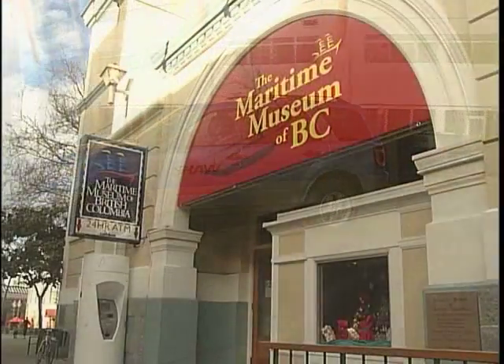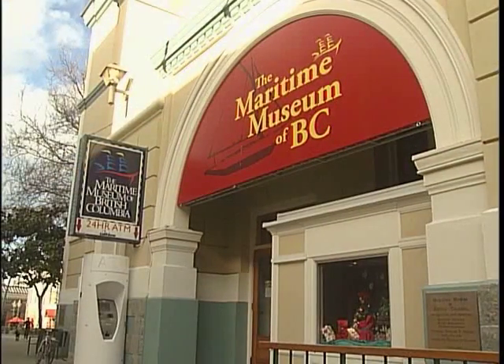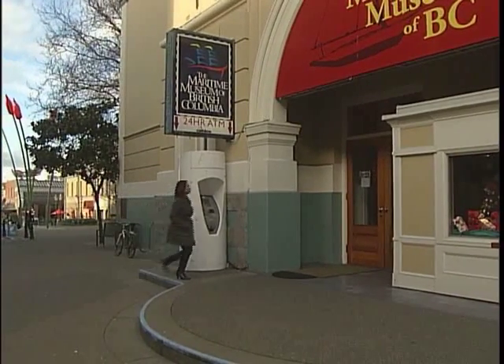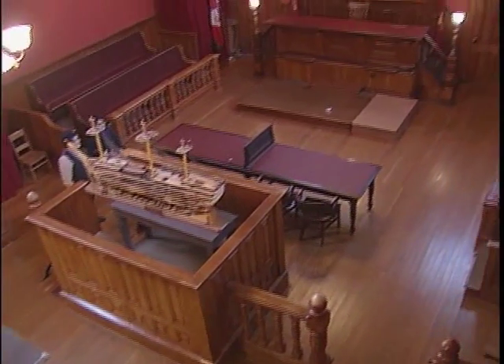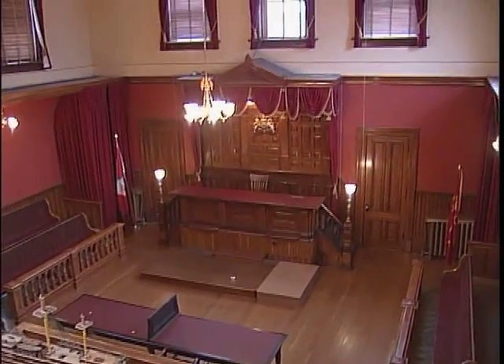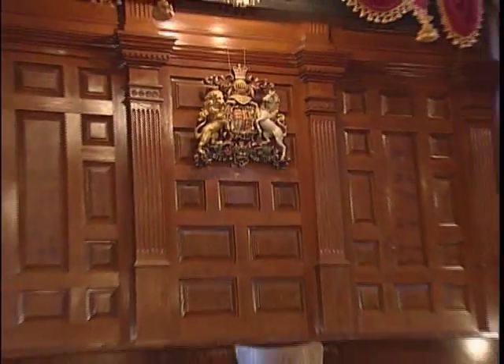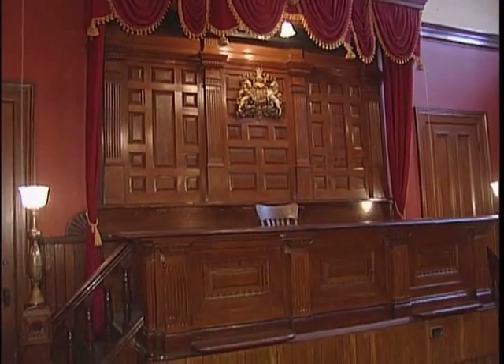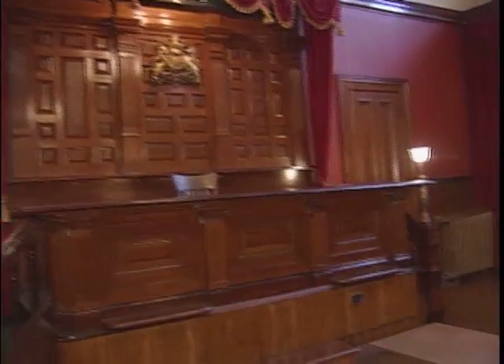One museum that's been around for more than 50 years in Victoria is the Maritime Museum of British Columbia. But it didn't start off as a museum — it had a long history beginning as a provincial courthouse. This was the first purpose-built courthouse in British Columbia in 1889. This courtroom is still used for tax court, concerts, and gatherings. It briefly became Victoria City Hall in the 1960s, but by 1965 it became the official home of the Maritime Museum.